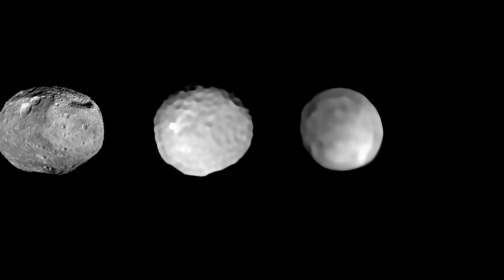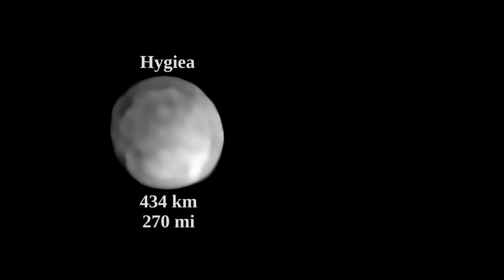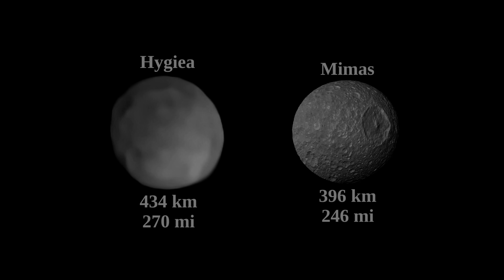The small size of Hygieia shouldn't be too surprising for a dwarf planet. Dwarf planets can certainly be even a bit smaller. We know that because Mimas exists — it is a spherical moon of Saturn that has a diameter of 396 kilometers, currently the smallest object known that is spherical due to its gravity. And although it is a moon, it also shows us how small actual dwarf planets can get.